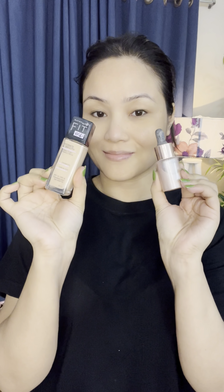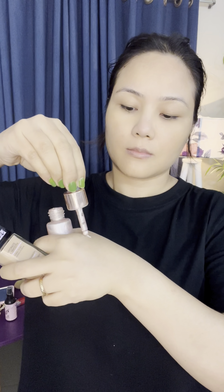I applied foundation mixed with liquid shimmer — I mixed the liquid shimmer into the foundation. Then using a beauty blender with dabbing motions, I applied the foundation all over my full face. You can see the foundation absorbing nicely into the skin.